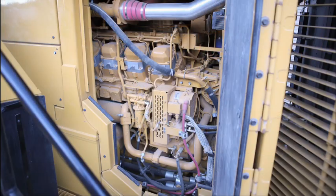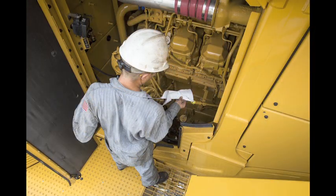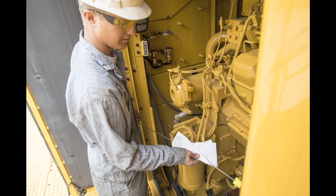The 994K now has increased 500-hour engine oil change intervals, allowing for decreased downtime and maximizing productivity.